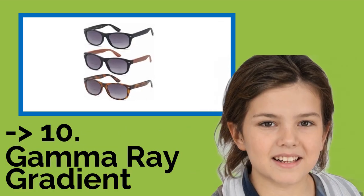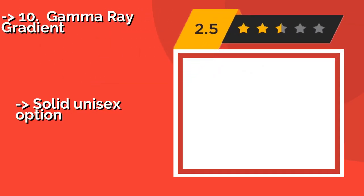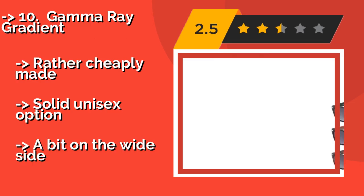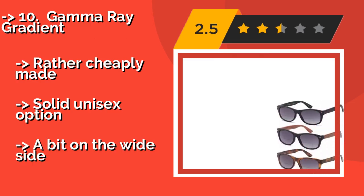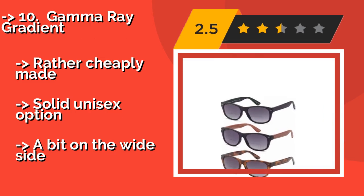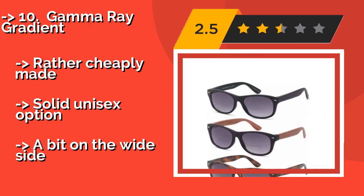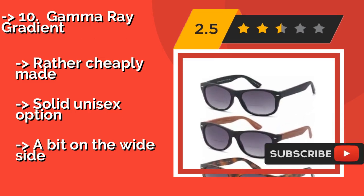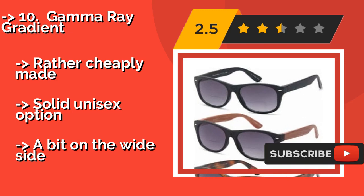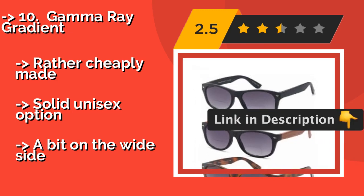Number 10: Gamma Ray Gradient. The Gamma Ray Gradient, around $16, are sold as a pack of three distinctive styles, so you'll always have a pair on hand and can wear the ones that best suit your outfit for the day. Their retro silhouette adds instant appeal, and they're supported by a 90-day satisfaction guarantee. Rather cheaply made, but a solid unisex option — though a bit on the wide side.